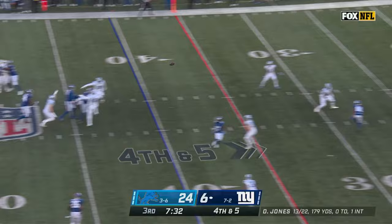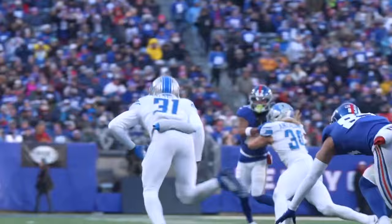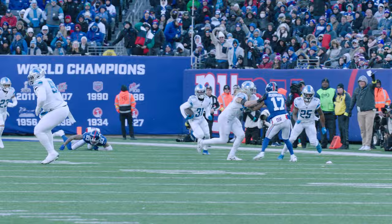Four-man rush. Jones steps into it, throws out the middle — high! And it's intercepted! It's picked off by Kirby Joseph, the rookie, with blocks into Giants territory! Joseph all the way down to the 41!